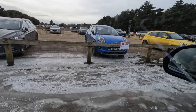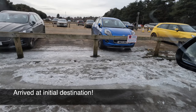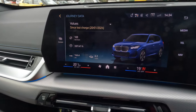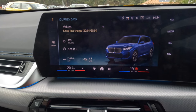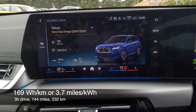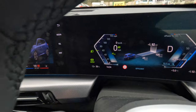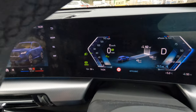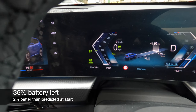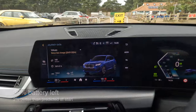We are at our initial destination. The location is not quite where we wanted to be, but we can only blame ourselves for that. We've done three hours of driving, 144 miles — that's 230 kilometers. We're at 169 watt hours per kilometer, or 3.7 miles per kilowatt hour. Still a very solid result, and we're on 36 percent battery, which is more or less what was expected at the start.